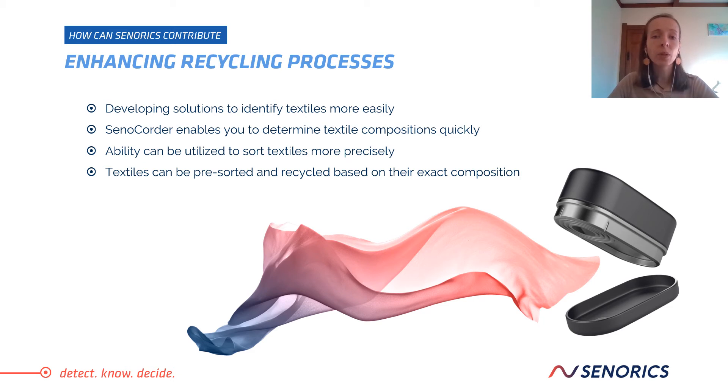This ability can be utilized to sort textiles more precisely, and it will improve the recycling process. Textiles, especially post-consumer textiles, can be pre-sorted and recycled based on their exact composition, rather than creating more unidentifiable waste, so you can recycle them more correctly.